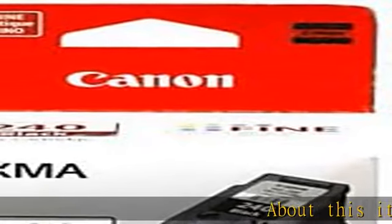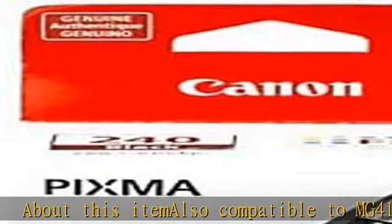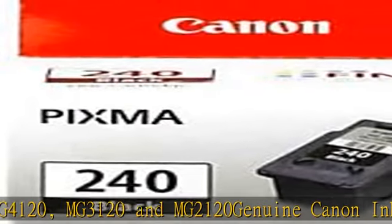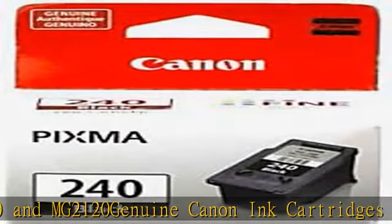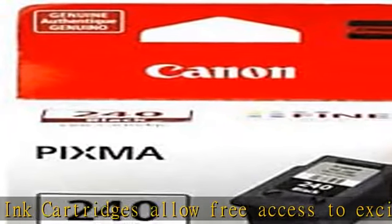About this item: also compatible with MG4120, MG3120, and MG2120. Genuine Canon ink cartridges allow free access to exciting exclusive content via Creative Park Premium. Full photo lithography inkjet nozzle engineering technology. Genuine Canon ink is recommended for the best experience with Canon printers.